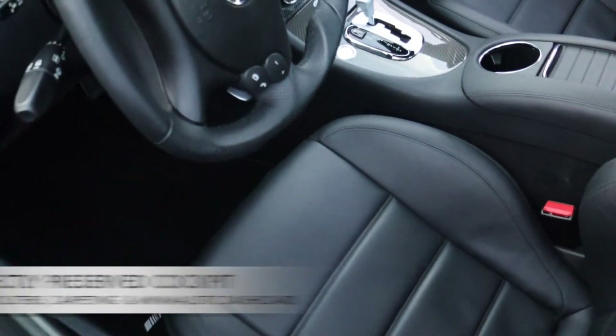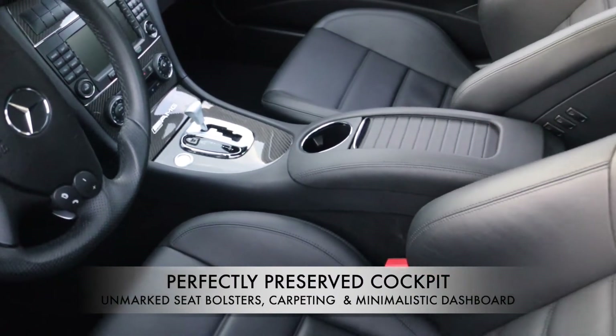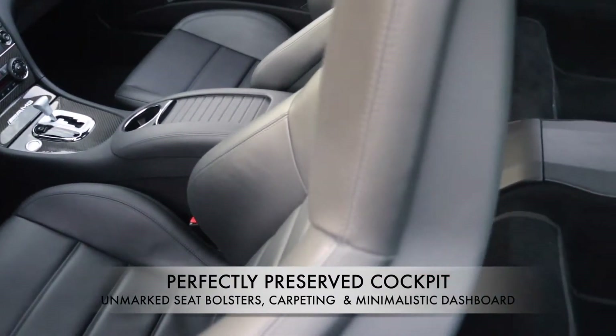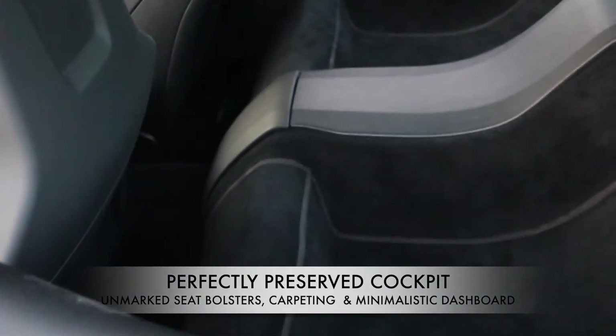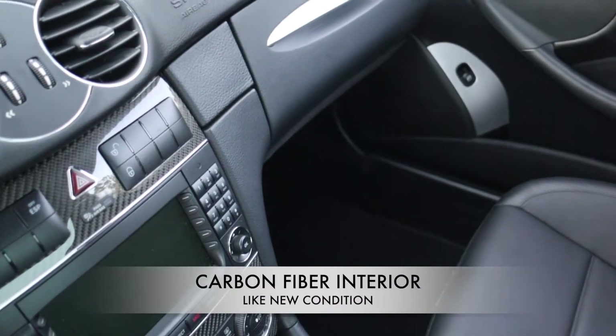The perfectly preserved cockpit of the CLK 63 is consistent with its low mileage, from the unmarked seat bolsters and carpeting to every crevice of the minimalistic dashboard, which is devoid of any dust. And, of course, the interior carbon fiber looks new as well.